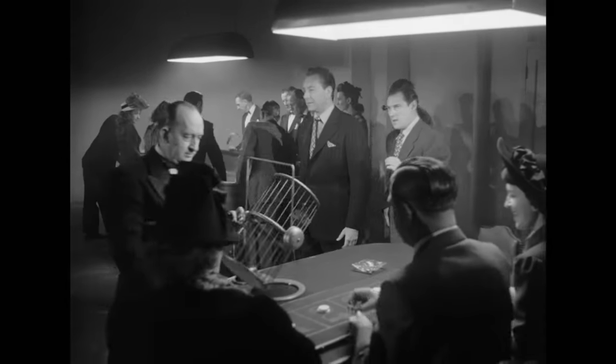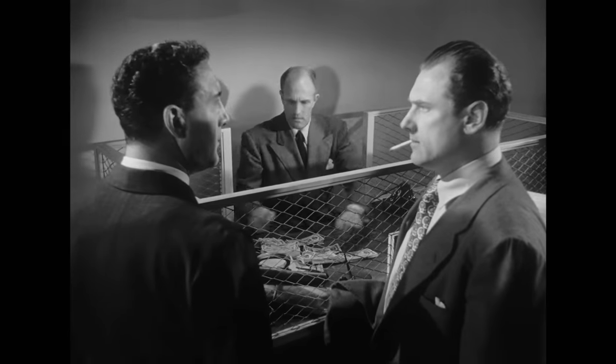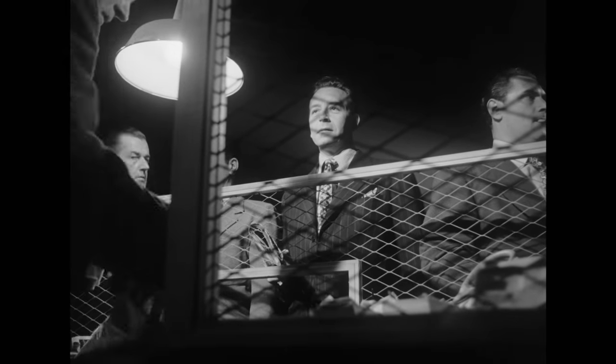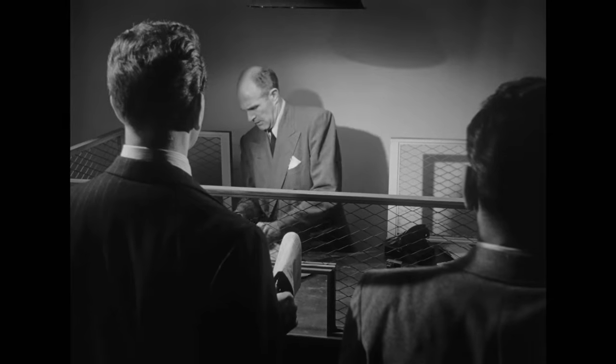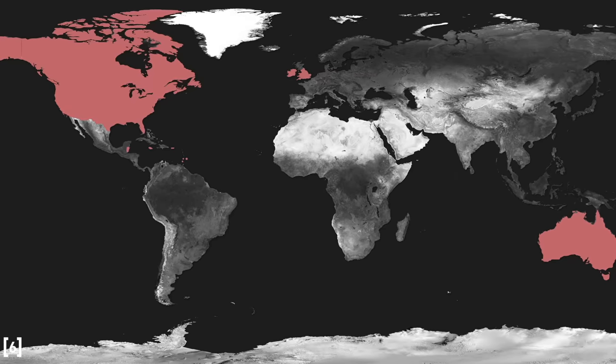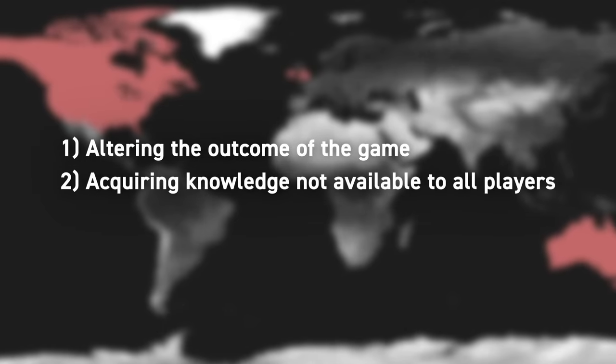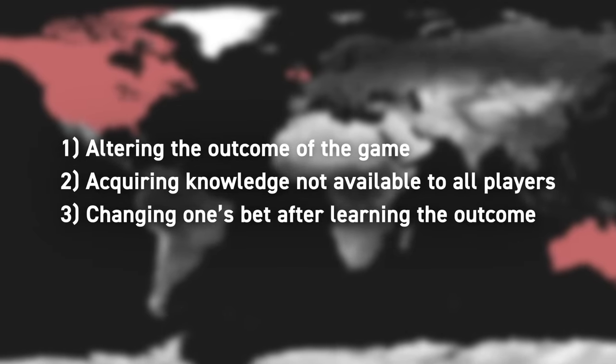Despite what pop culture might portray, a casino's biggest problem is not robbers, hackers, or even technically cheaters, because each of those is relatively easy to prevent. Rather, their biggest problem is people who are able to turn their odds in their favor without robbing, hacking, or even cheating. In most common law countries such as the US, England, Ireland, or Australia, cheating is legally defined as altering the outcome of the game, acquiring knowledge not available to all players, or changing one's bet after learning of the outcome. Cheating in a casino is generally illegal; however, it is possible for a player to consistently win without cheating.